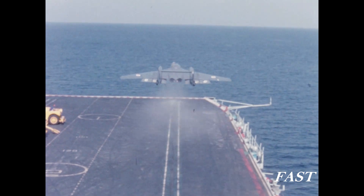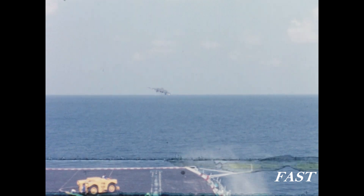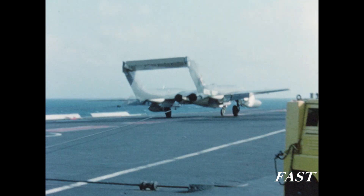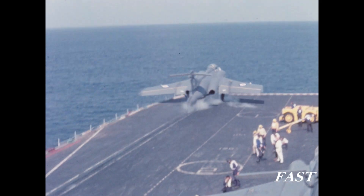We are now watching a series of launches and arrests of Sea Vixen and Buccaneer aircraft. All aircraft carriers launch their aircraft with a slotted tube steam catapult, which is a British invention.